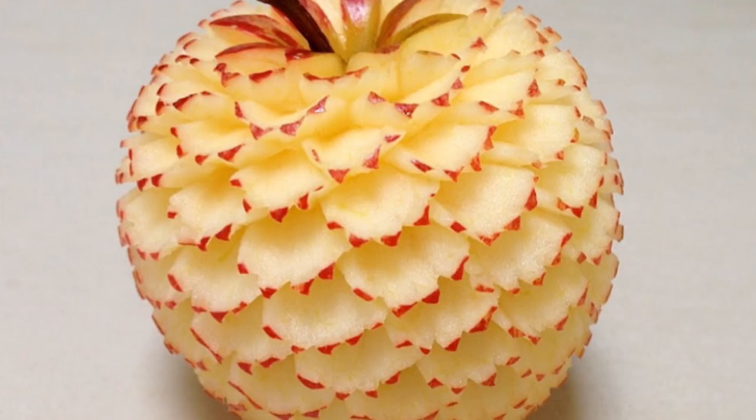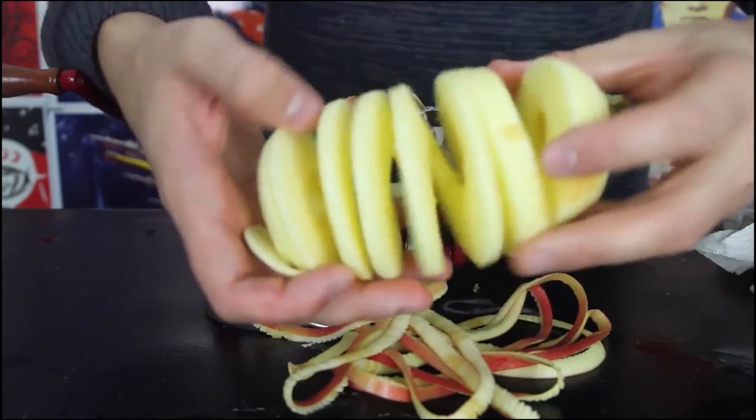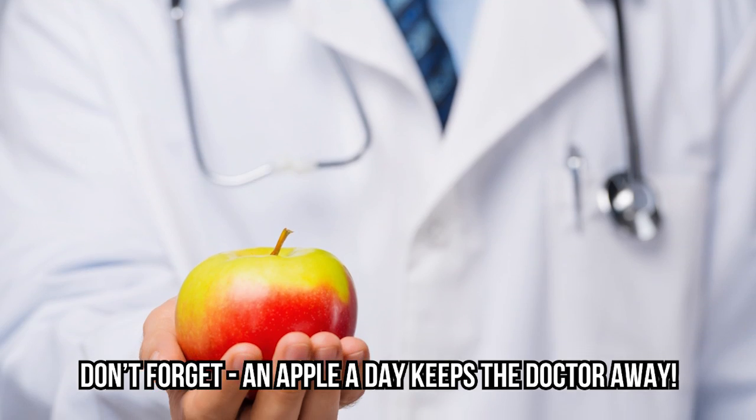Looking for something fancier than a slicer? Check out this apple and potato peeler that lets you cut your apples into beautiful swirls. Is this really a must-have? Absolutely. Don't forget, an apple a day keeps the doctor away.